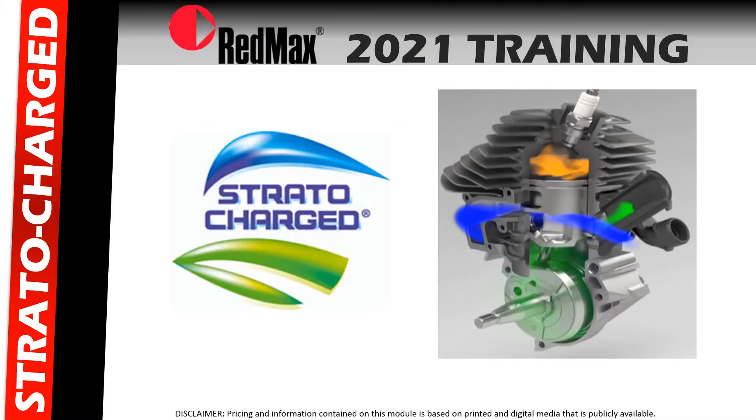In this 2021 REDMAX training, we'll look at the benefits of the Stratacharge engine technology and answer the question: what does a Stratacharge engine do?